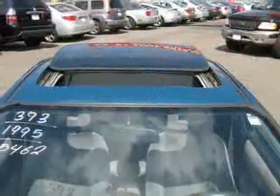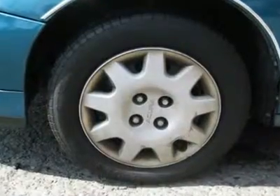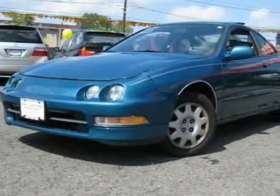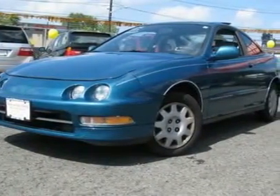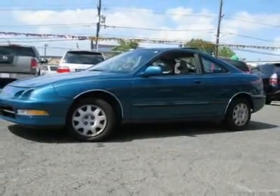A wealth of standard amenities means that you no longer have to sacrifice. You can relax and have a good time with this one. This 1995 Acura Integra 2dr LS hatchback features a 1.8L L4 PFI DOHC 16V 4-cylinder gasoline engine. It is equipped with a 4-speed automatic transmission. The vehicle is green with a graphite cloth interior.